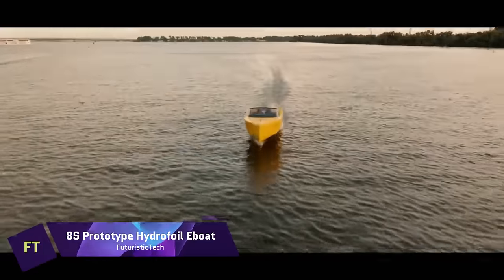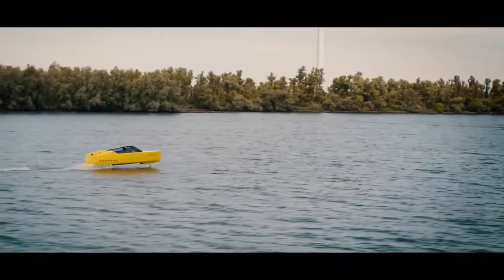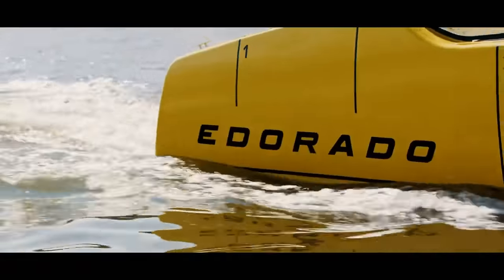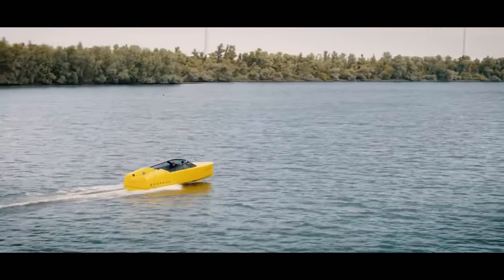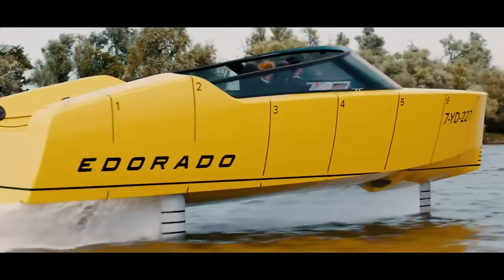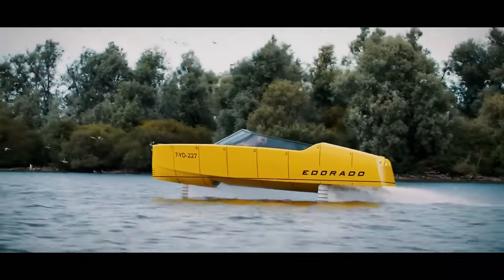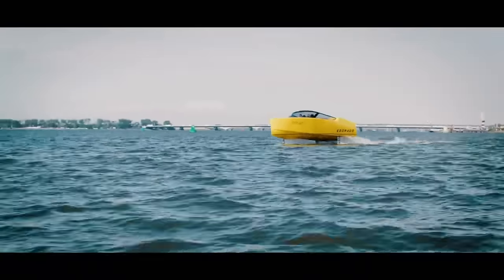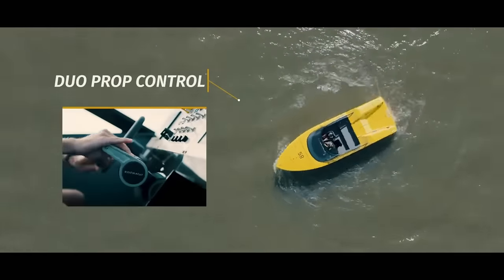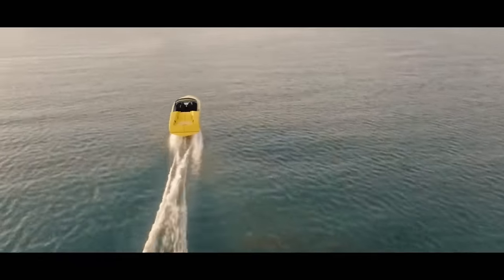8S Prototype Hydrofoil E-Boat. A breathtaking new take on boating is possible with electric power and hydrofoil technology, as demonstrated by the 8S Prototype. The powerful electric engines and retractable carbon fiber foils allow this elegant boat to reach speeds of up to 38 knots as it glides across the sea. Not only is the 8S Prototype quick, but it is also clean, silent, and environmentally friendly — it produces no emissions and leaves no trace behind. The boat's sophisticated computer system optimizes stability and performance by automatically adjusting the foils.